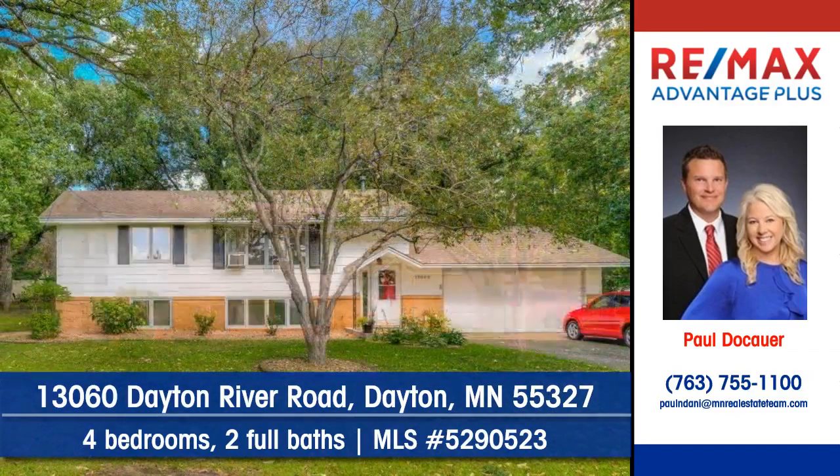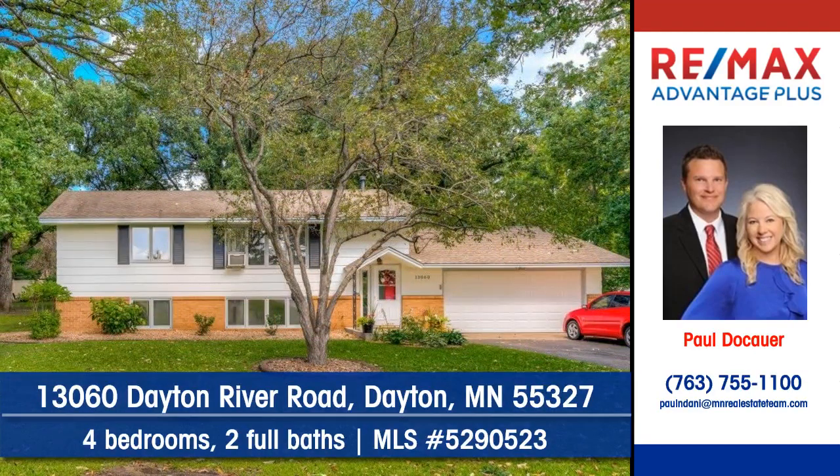To arrange a personal showing, contact Paul Docauer of RE/MAX Advantage Plus.